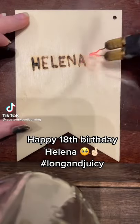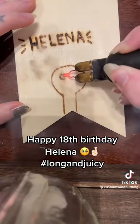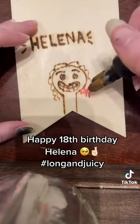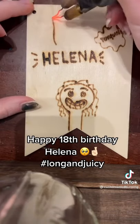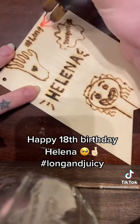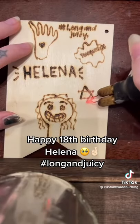This custom woodburn piece is for Helena. I started off by drawing a custom portrait of Helena featuring intricate details of her unique features. Her favorite color is turquoise, and the person who commissioned this mentioned to me that Helena kind of has a thing for long and juicy toes. Helena is also Jewish, so I made sure to add